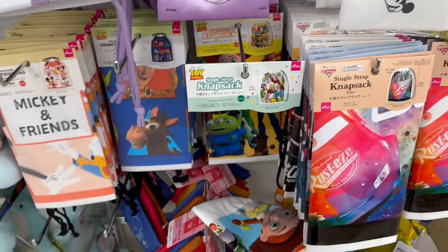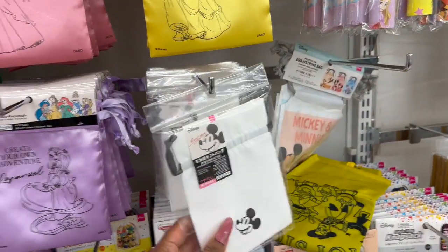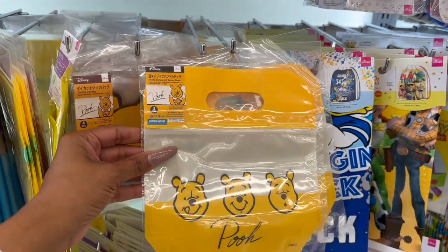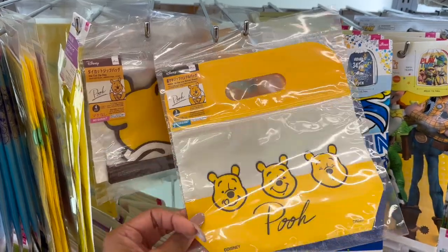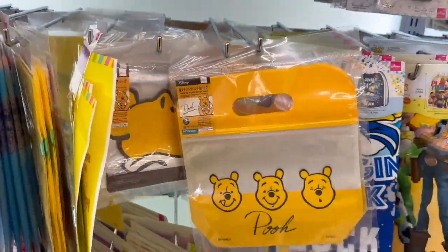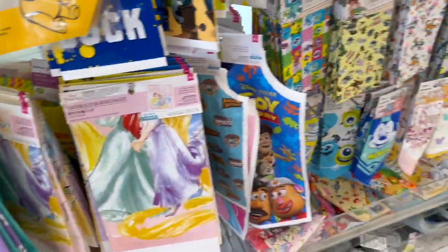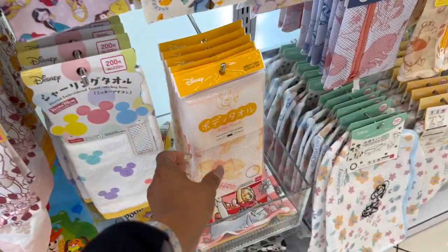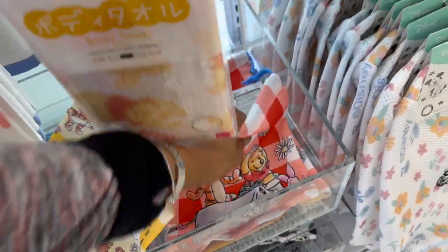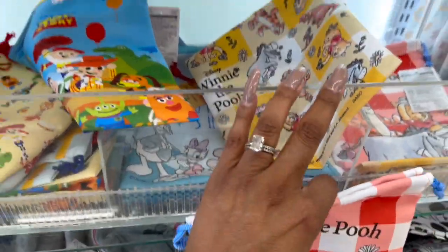So everything I buy is $1.75 unless listed otherwise. These little Winnie the Pooh bags are adorable — look at that bottom gusset. You get four of them for $1.75. So stinking cute! And what is this? They have a Pooh body towel. Oh, look at this little baggie — that's new. I love that, it is so stinking cute.